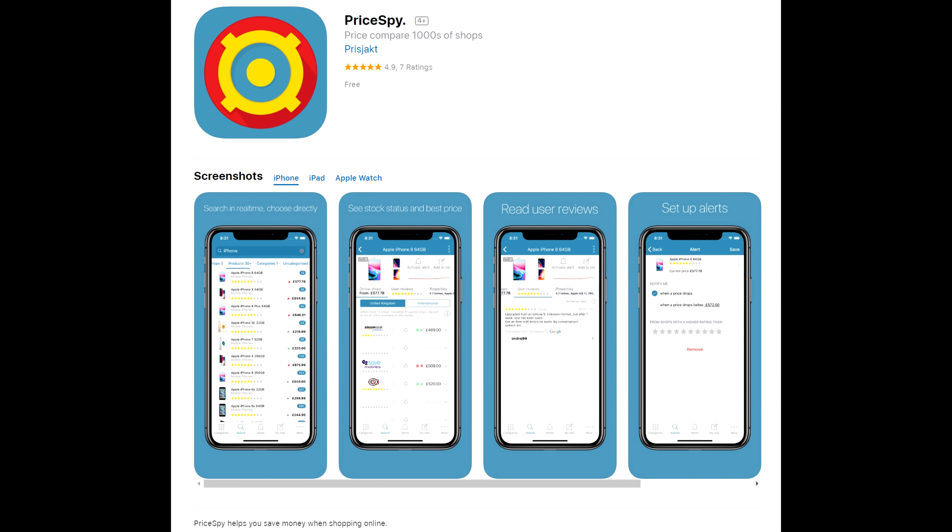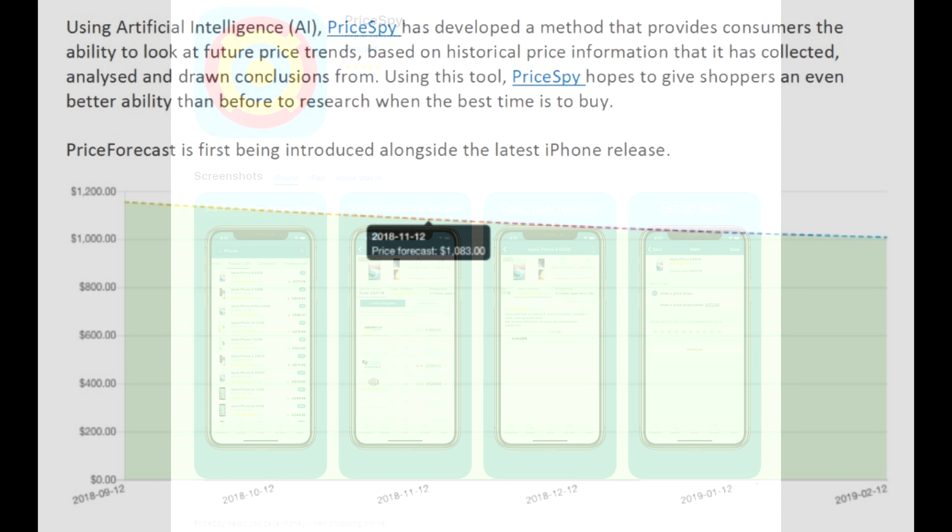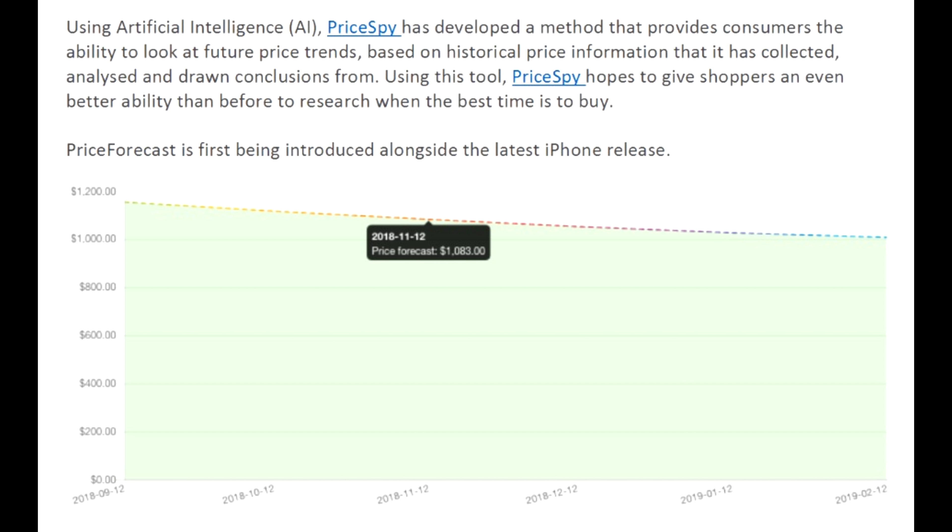Hey guys, super quickly. I just want to tell you about a new feature within the Price Spy app. If you don't have the app already, go and download it — it's super useful. Their new Price Forecasts feature uses AI to look at historical trends with price information and draw conclusions on where pricing is going to go in the future. If you haven't checked it out already, I suggest you take a look. It's very interesting and can be really useful. Alright, let's start the video.